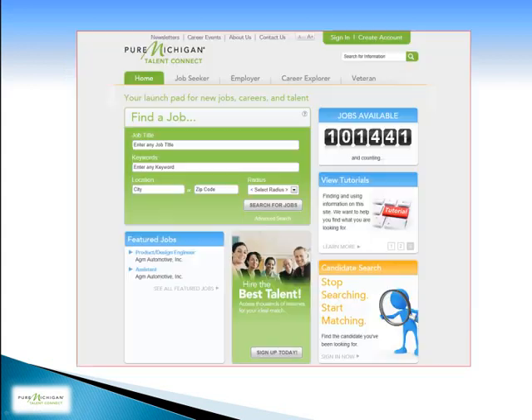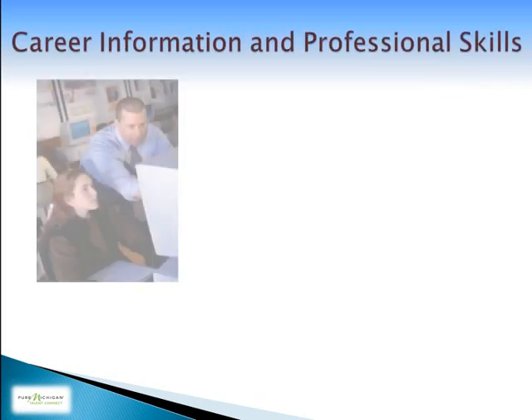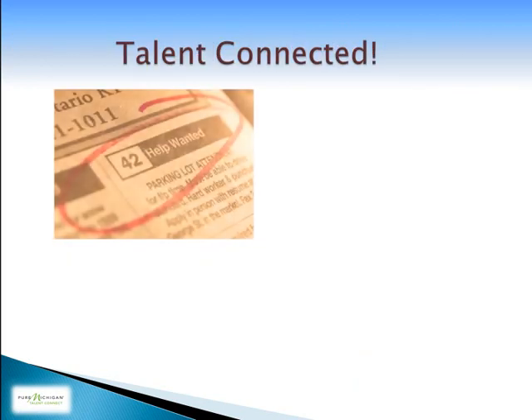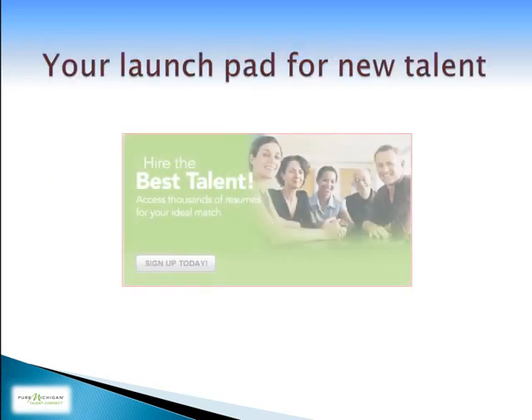Welcome to Pure Michigan Talent Connect. The goal of this website is to provide a centralized location for employers and job seekers to connect. Talent Connect was designed to collect talent information such as education, career information, and professional skills, and match these skills directly to job postings, helping you find the best talent available to meet your needs.